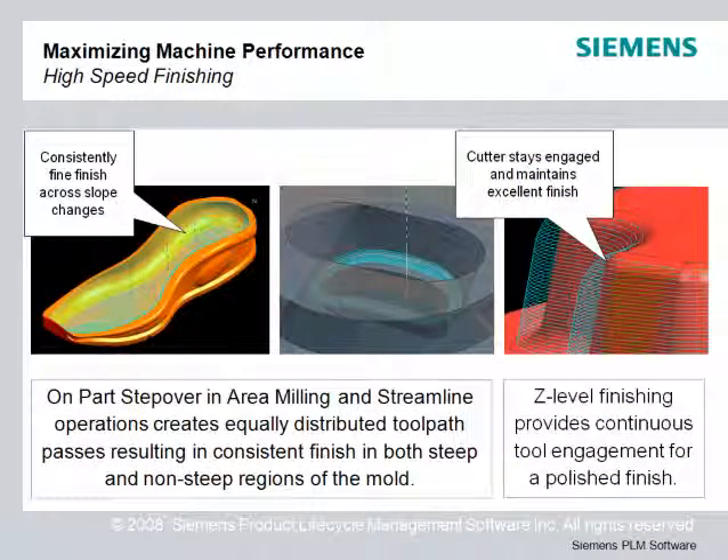Finish cuts must flow across part contours with smooth, evenly spaced strokes. Area milling and streamline provide these toolpaths across variable steepness. High-speed machines are particularly good at moving fast in the XY plane. CAM Express provides finish options that take advantage of this capability for steep areas by moving in the XY plane but cutting in a continuous spiral.